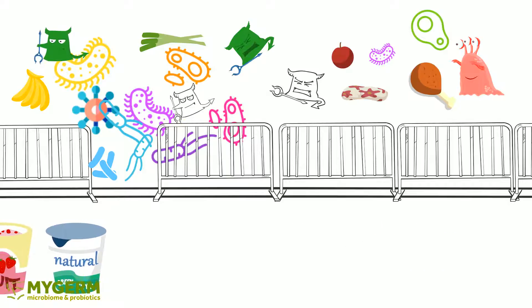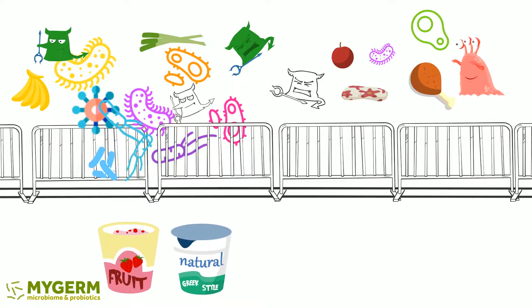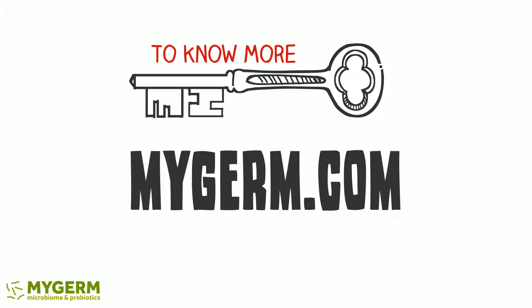But here is good news: eating probiotics could repair the intestinal barrier functions and the related symptoms. Want to know more about microbiome and probiotics? Please come to mygerm.com.